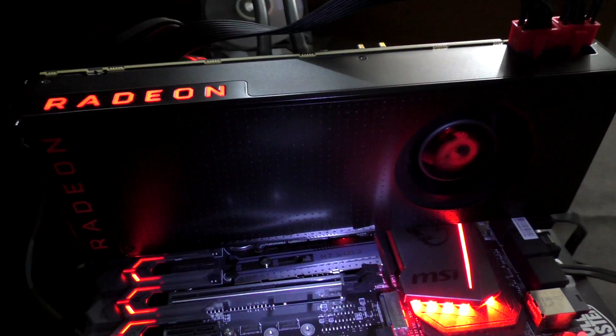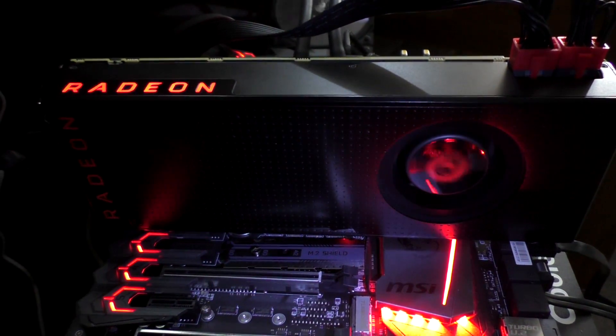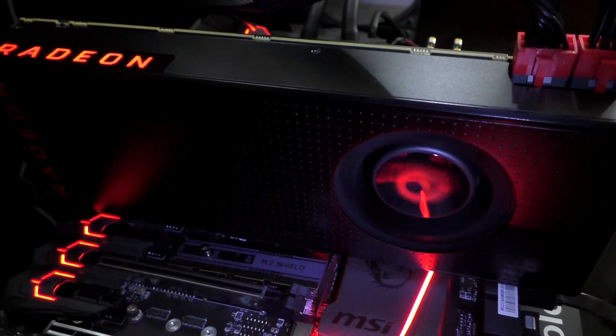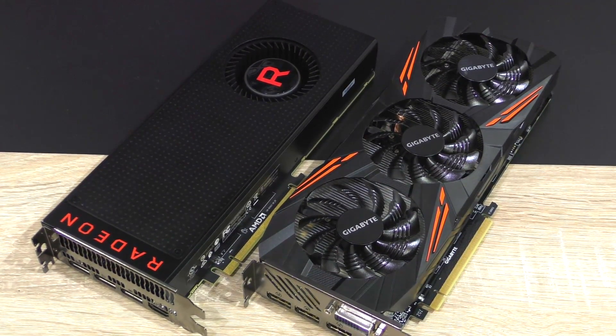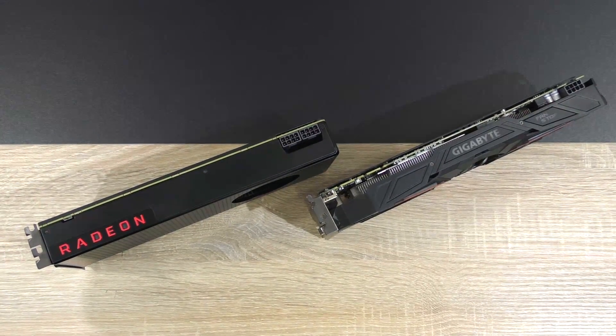However, once you overclock the RX Vega 56, the performance gain is very significant and makes a huge difference on how we should look at this whole situation. In games that don't suffer from driver optimization issues, the GTX 1070 gets beaten — and that's a nice surprise. That can be seen in Battlefield 1, Far Cry Primal, Rise of the Tomb Raider, and if you will, maybe even in The Witcher 3.